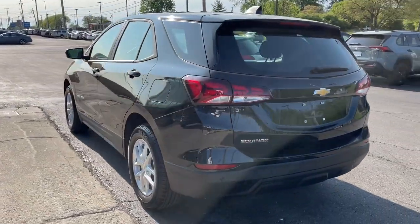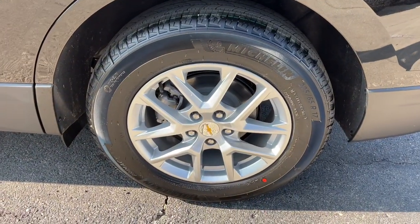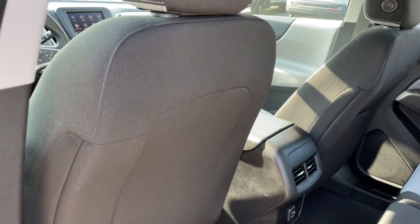These are just some of the great options this vehicle comes with: keyless entry, heated mirrors, backup camera, lane-keeping assist, satellite radio, keyless start, steering wheel audio controls, Wi-Fi hotspot, Bluetooth connection, aluminum wheels.